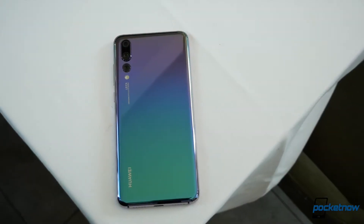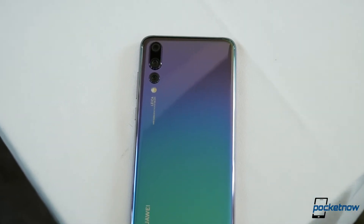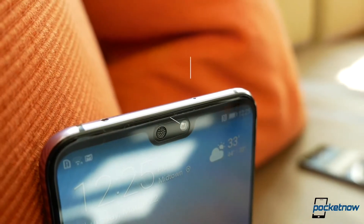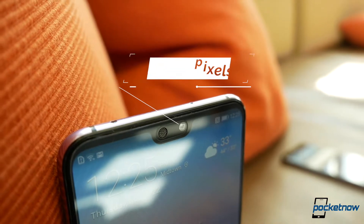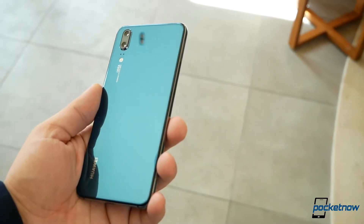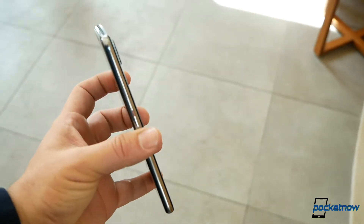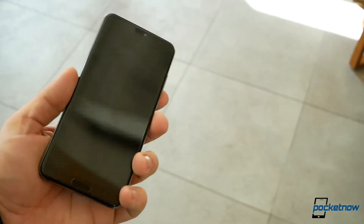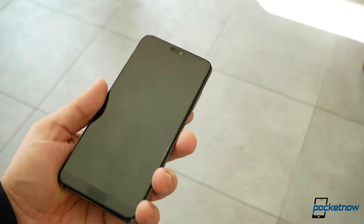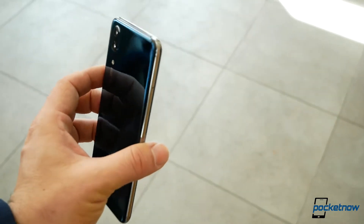Now that all the basics are out of the way, let's talk about the main selling point for one of these phones at least, which is the camera. Both devices take a step forward in the selfie department with a whopping 24 megapixel sensor across the board. In the case of the primary shooters, the P20 is more like the Mate 10 Pro with a 12 megapixel RGB sensor and a 20 megapixel monochrome, though with a sensor size that Huawei claims is 61% larger than the iPhone 10 and 22% larger than the Galaxy S9.